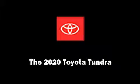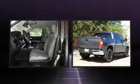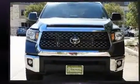Outstanding design defines the 2020 Toyota Tundra. This four-door, five-passenger truck is ready to drive off the showroom floor. Under the hood, you'll find an eight-cylinder engine with more than 350 horsepower, providing a smooth and predictable driving experience.